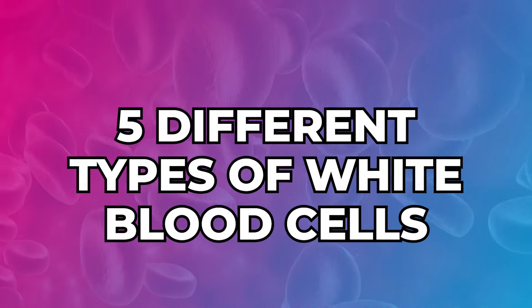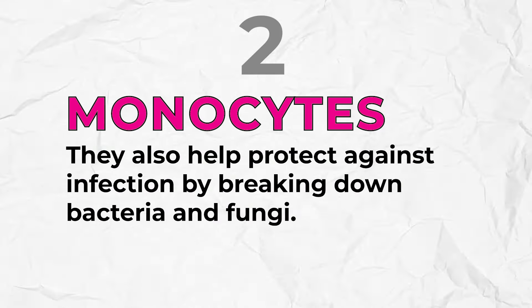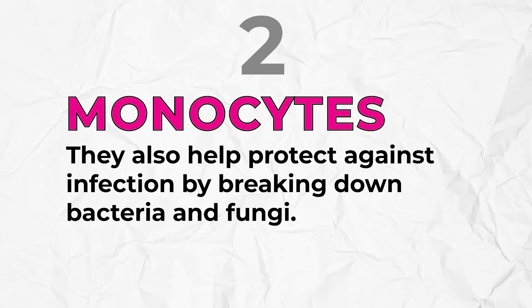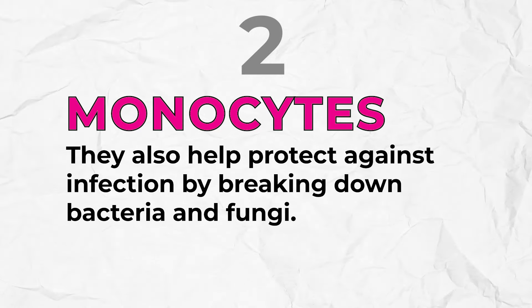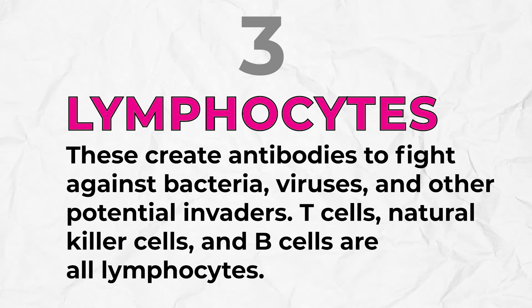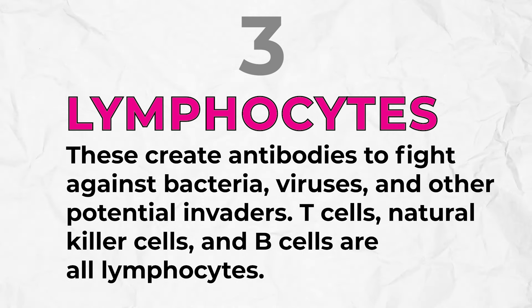The second type of white blood cells is monocytes — these help protect against bacteria, fungus, and viruses. The immune supporter, lysine, and quercetin are very good natural nutrients to help support the body when fighting viruses. The third type is lymphocytes — these create the antibodies to fight against bacteria, viruses, and other invaders. Your T cells, B cells — vitamin D and immune support stays right on par with neutrophils when these are under attack.